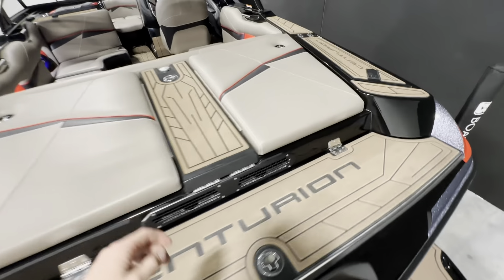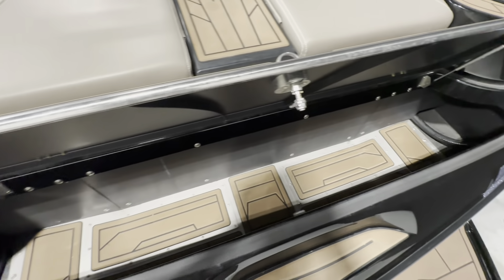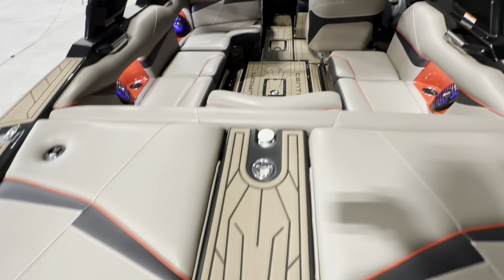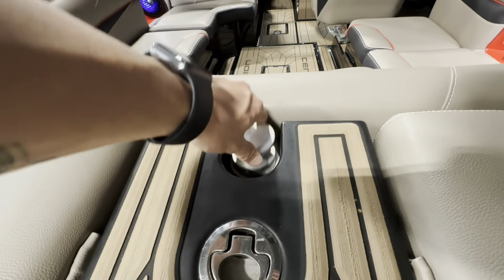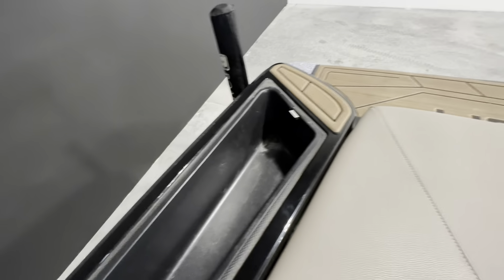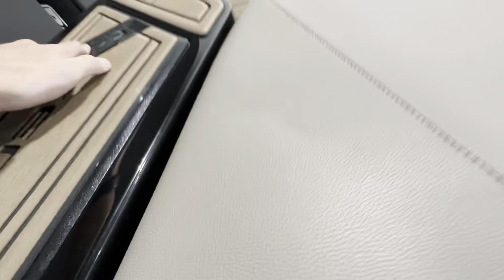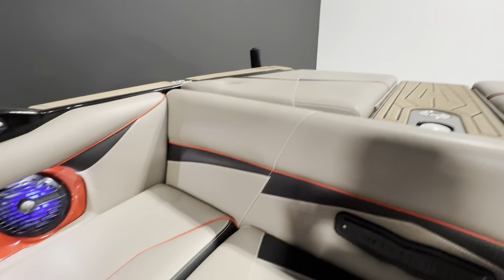Jumping to the interior, we have a rear trunk storage with a walkthrough to your retractable ski pylon. We do have some tunnel storage as well.